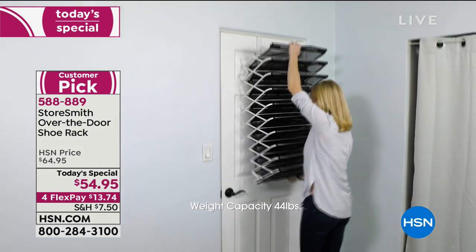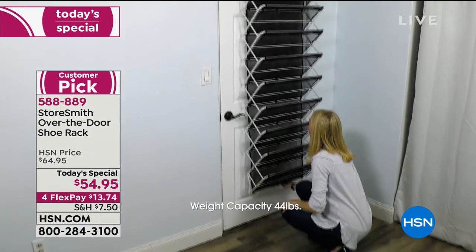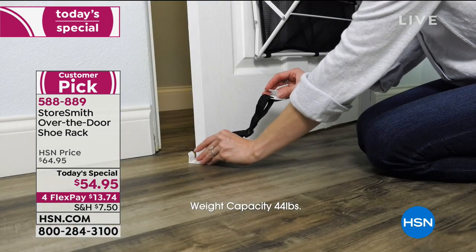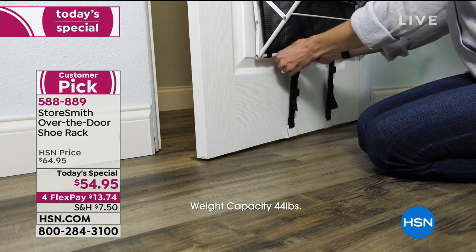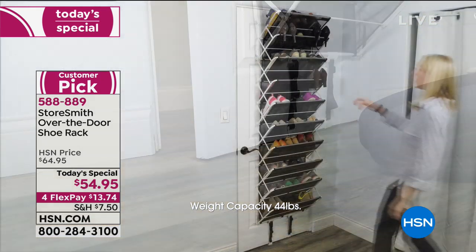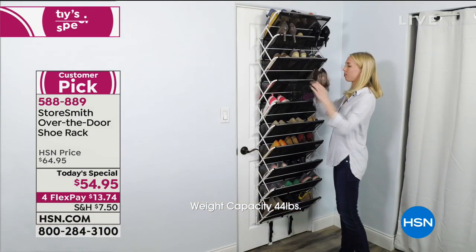Yes, we call it the shoe rack because that's what most of us will use one for. However, get a second because you'll say 'I should have gotten another one.' Reading the reviews at even the original selling price — customers say it's so sturdy, looks good on the door, and shoes stay in the rack.